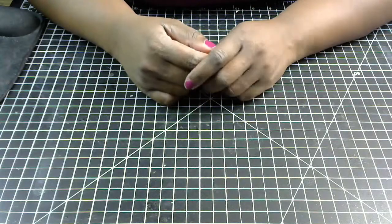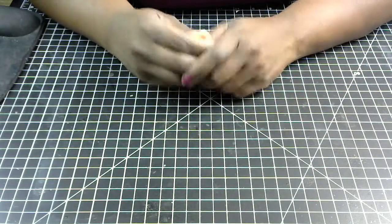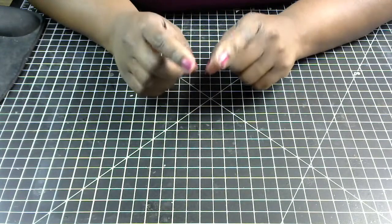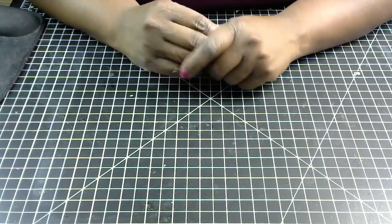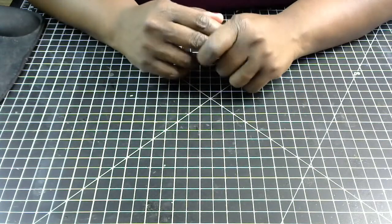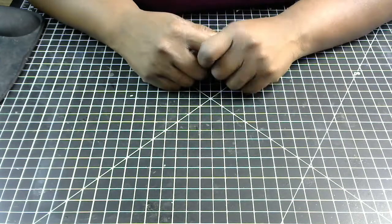Hey y'all, welcome back to my channel. I have a really small quick haul to share with you guys. Right now, Michaels has all of their stickers and a lot of their embellishments, planners, and accessories on clearance. So I was able to pick up some stickers and some embellishments from Michaels.